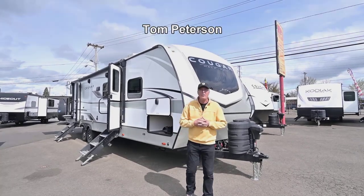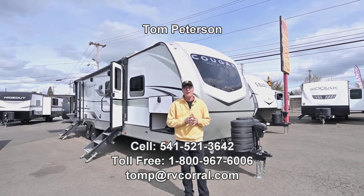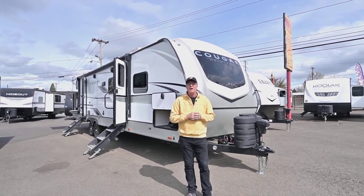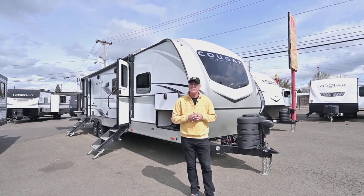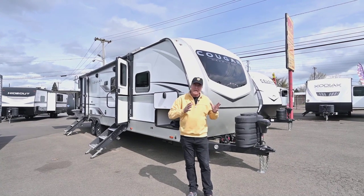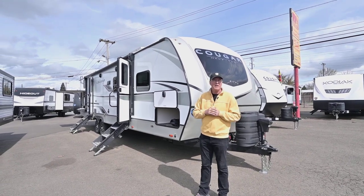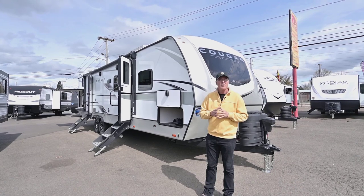Hi folks, Tom here at the RV Corral. This is a beautiful day and this is a fantastic travel trailer for the family. You want to get out and about, have separate areas in the back to sleep and to entertain and watch movies. Big super slide out in the middle. This is a perfect floor plan. It's fresh, beautiful.